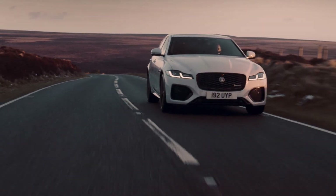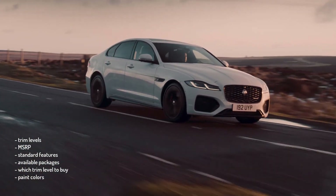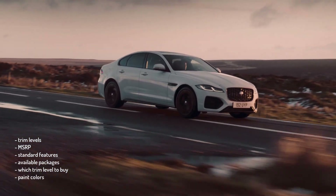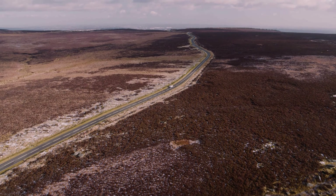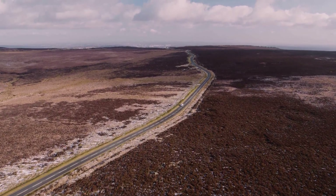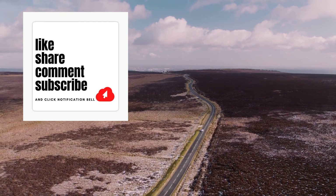Okay, that's it. I'm going to wrap this video up. I went over the trim levels, MSRP, standard features, available packages, which trim level to buy, and the paint colors for the 2023 Jaguar XF. If you found this video helpful, informative, or entertaining, please like, share, and subscribe to my channel. Thanks for watching.